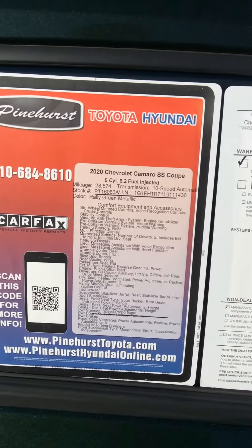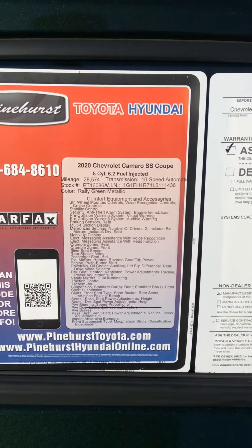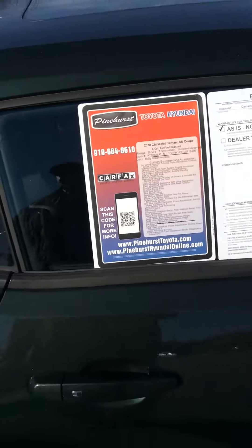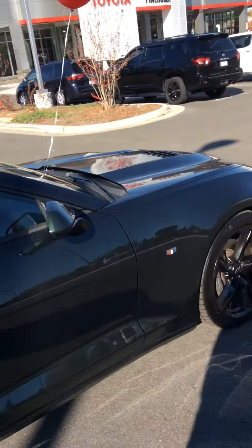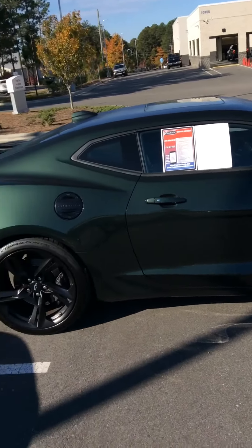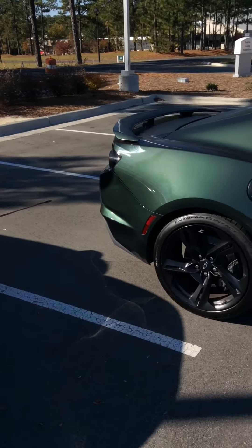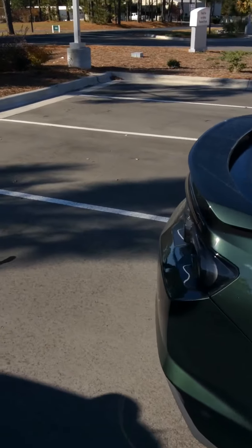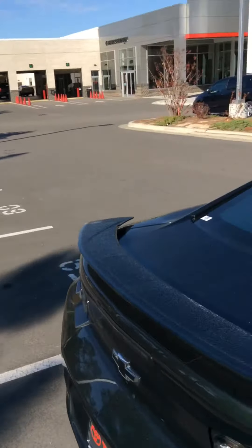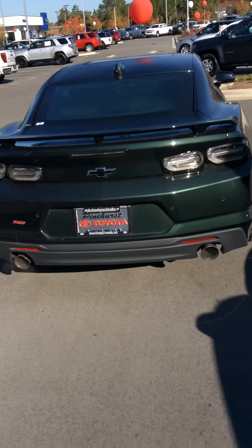Today we have a beautiful 2020 Chevrolet Camaro SS Coupe with only 28,000 miles. Beautiful green, like a dark green color. Blacked out wheels. Tail scoop. When I say sharp, this is sharp. Somebody looking for sporty, this is definitely it right here — 6.2 liter SS.